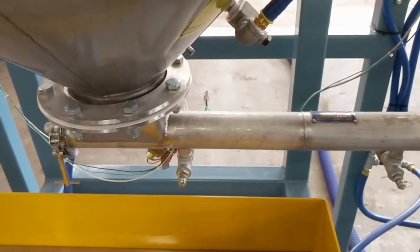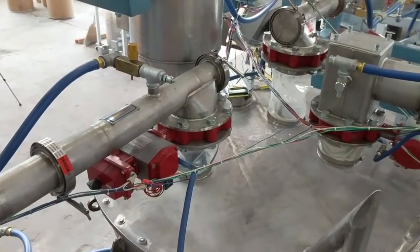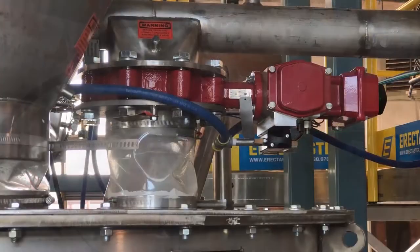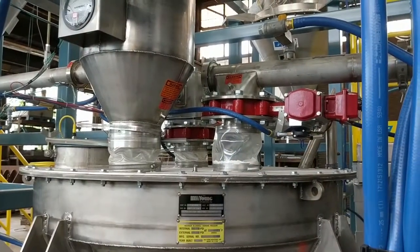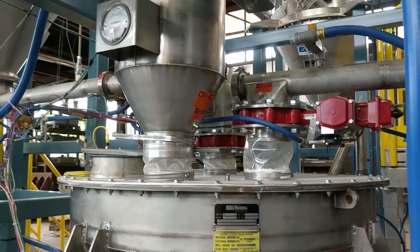With each of the bulk bag access hoppers charged with material, we're now ready to batch. A batch recipe will be entered into the system, and systematically each of the stingers — or in this case, there's also a stinger screw feeder — will start, and the material will leave the stinger feeders and enter the weigh hopper. During the batching process, dust control and residual air is taken care of with a Young Industries single tube filter.